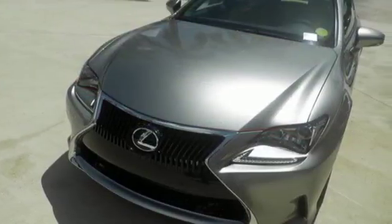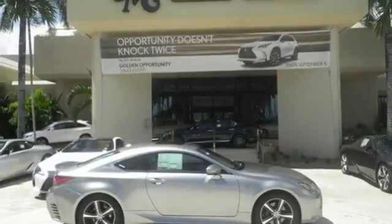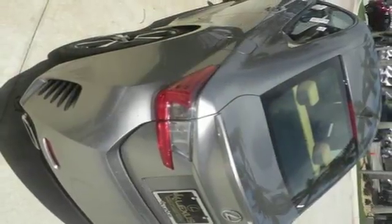Intelligent technology features include smart access, backup camera, Lexus personalized settings, and smart stop technology. The ambient lighting, LED headlamps, and illuminated door handles will brighten up the world around you.